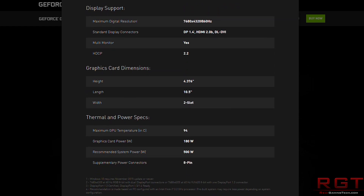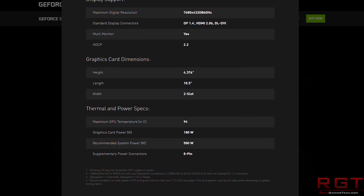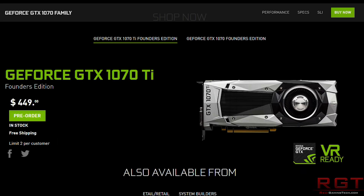The suggested retail price is going to be $449 US, or £419, or €469. That is the suggested price from Nvidia, and from what I understand it's also going to be the price of the Founders Edition as well.